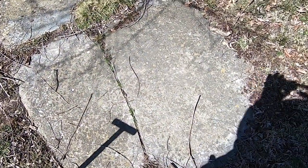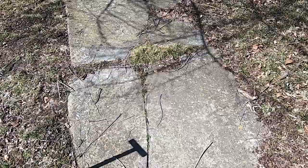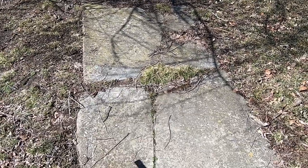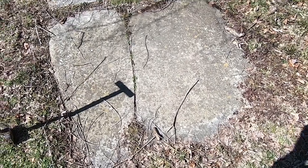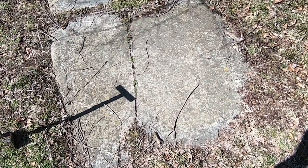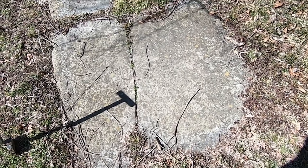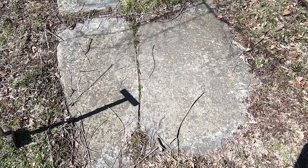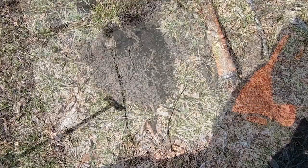Just real quick here folks, I want to show you — look at this old sidewalk on the house I'm at. That's probably very late 1800s, maybe early 1900s. Something you always want to kind of look for — look at the sidewalk. All right, we'll see what else comes up.